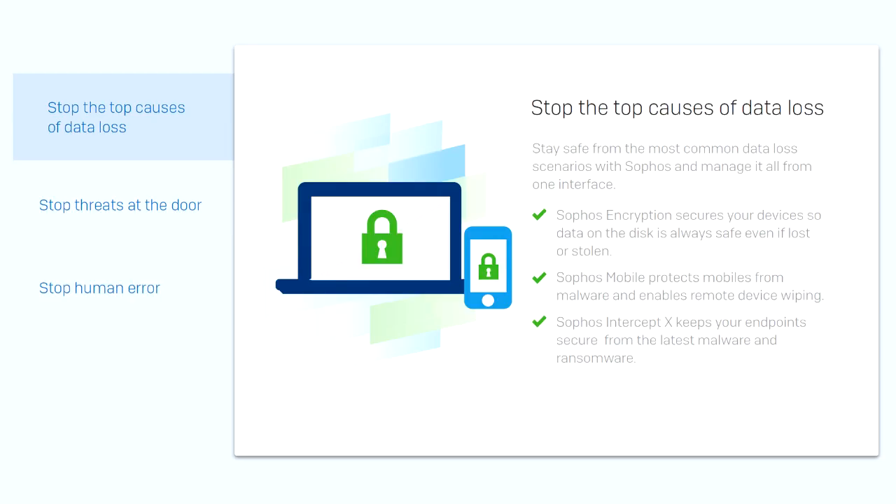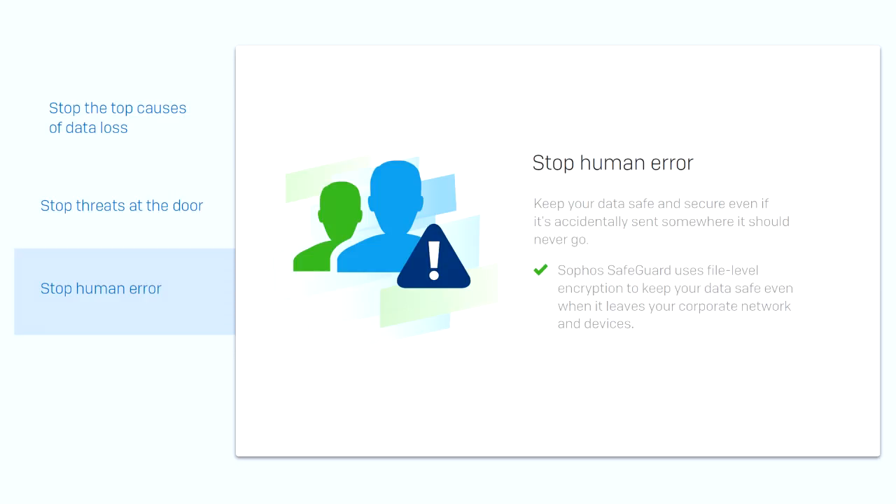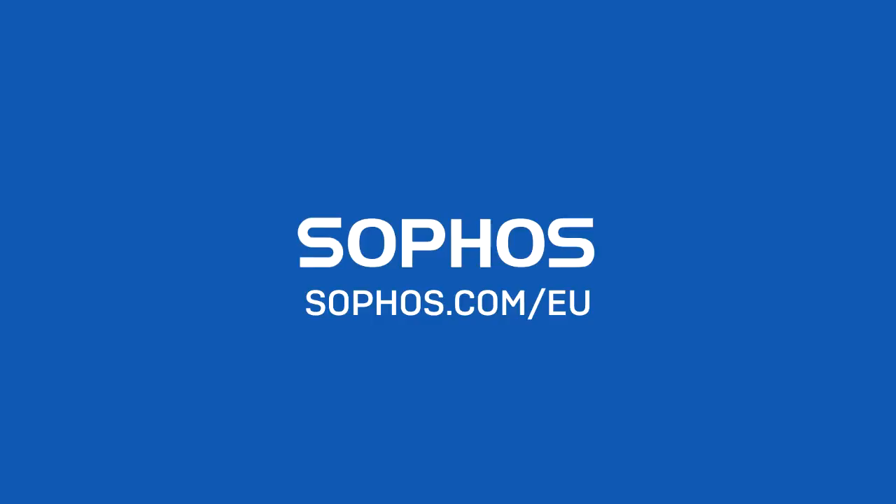Whether you're just getting started with GDPR preparations or are looking for an all-in-one solution, Sophos has the products, experience, and technology to help better than anyone else on the market. Find out more at Sophos.com/EU.